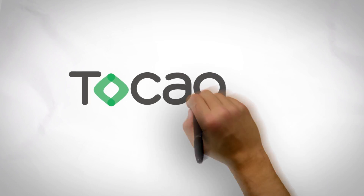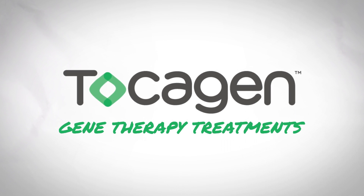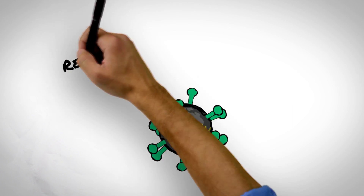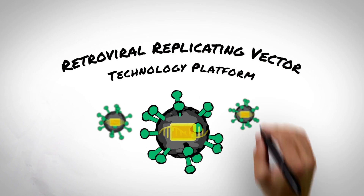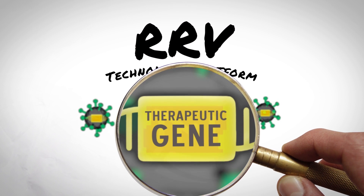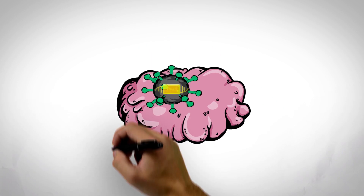Tocogen is developing broadly applicable, cancer-selective gene therapy treatments for patients with cancer. The company's core technology leverages retroviral replicating vectors, or RRVs for short, to deliver therapeutic genes selectively to cancer cells.